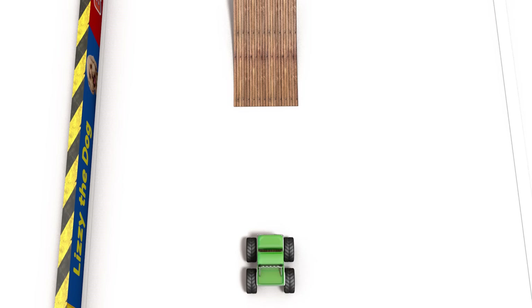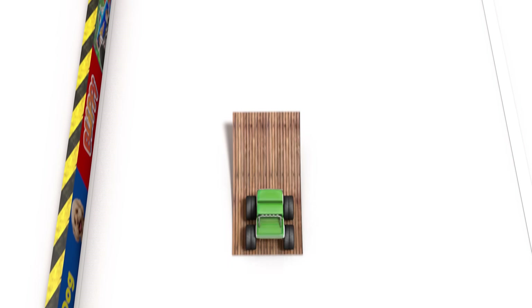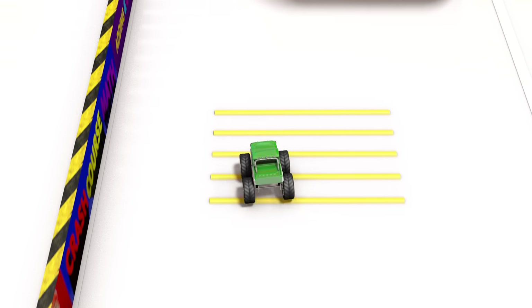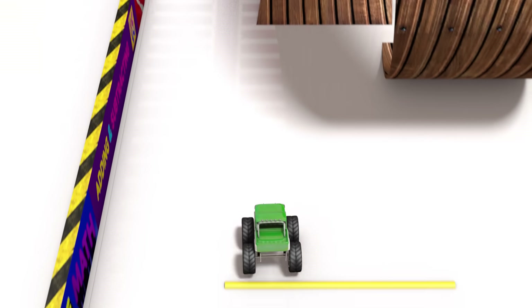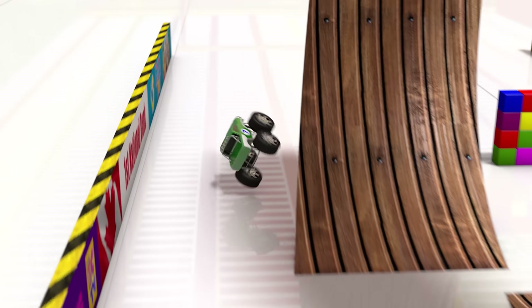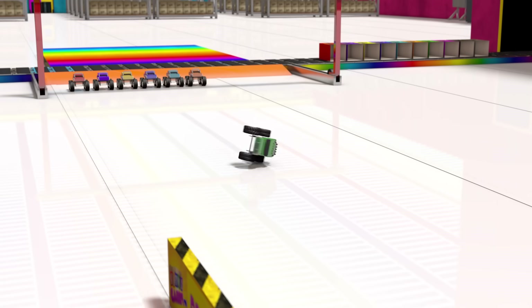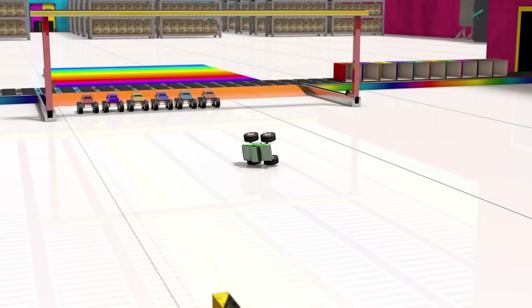Here comes truck number seven. Oh no, number seven didn't even hit the loop! We'd better check the steering on that one.